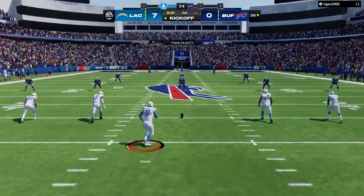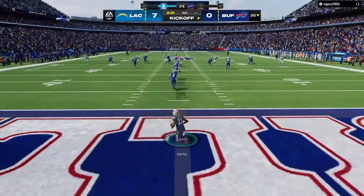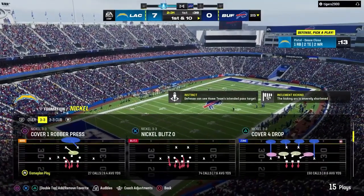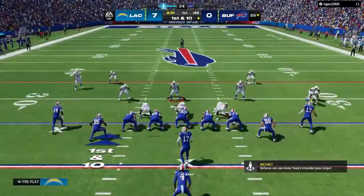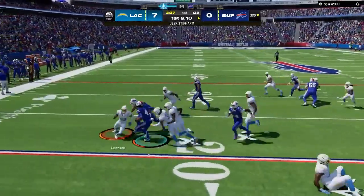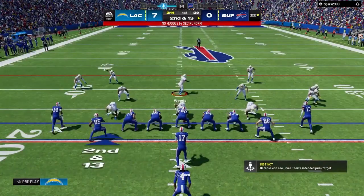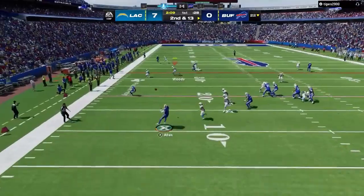Here's Dicker as he'll send this one away, and they'll bring it out to the 25 on the touchback. The Bills come to the line to start their next drive. They threw an interception the first time. How do you approach drive number two? Going back to your game plan, dial up those plays, go to those spots and get your offense moving.